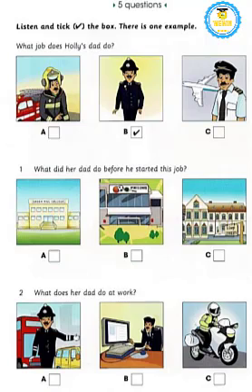My uncle — he's a pilot. You know, you could write about my dad too. He's a police officer. Good idea! I'll write about people wearing uniforms at work. Can you see the tick? Now you listen and tick the box.